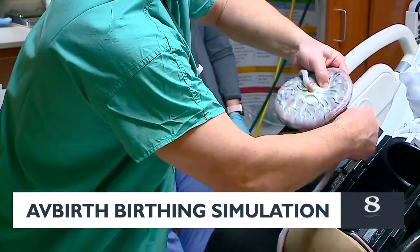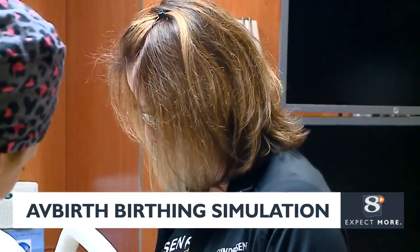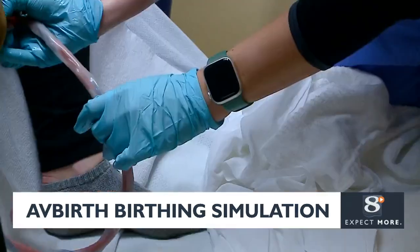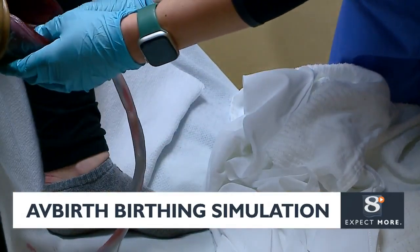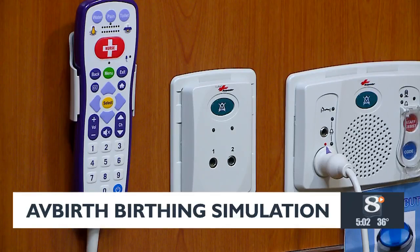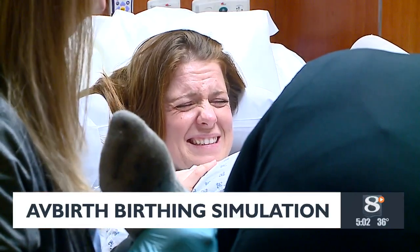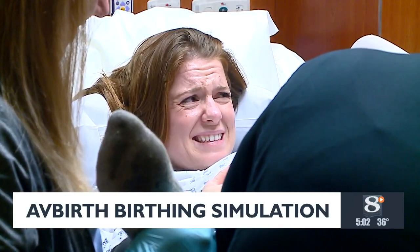Carly Beisman, the manager of the Integrated Center for Education, says the simulation is very accurate compared to a real-life birth. With having a real person and wearable technology, we can go into different positions because we're wearing it, instead of a high-fidelity mannequin that essentially just lays there.